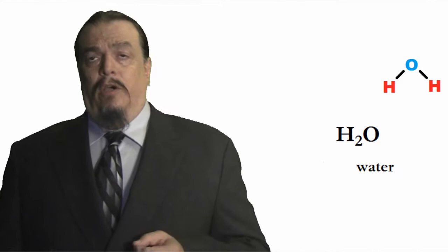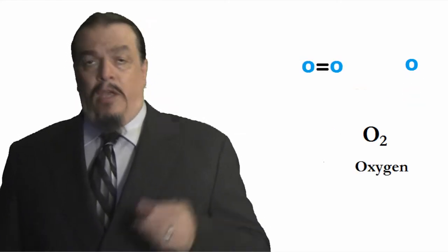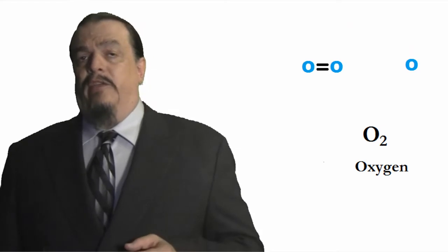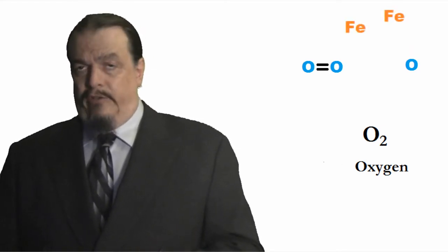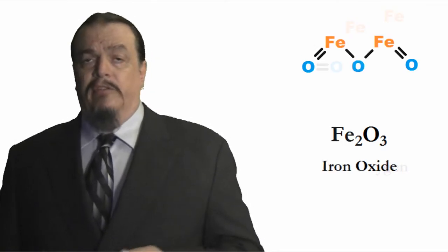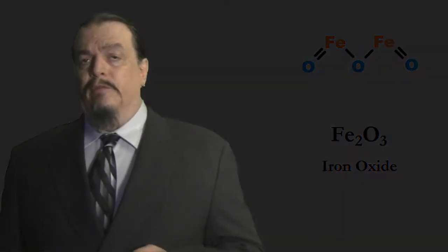Water, as you know, is H2O, so each water molecule contains one atom of oxygen. Oxygen is a highly reactive gas, and when it forms compounds with other elements, it's called oxidation. When it happens to your bicycle, it's in the form of rust, but oxidation can also take the form of fire.